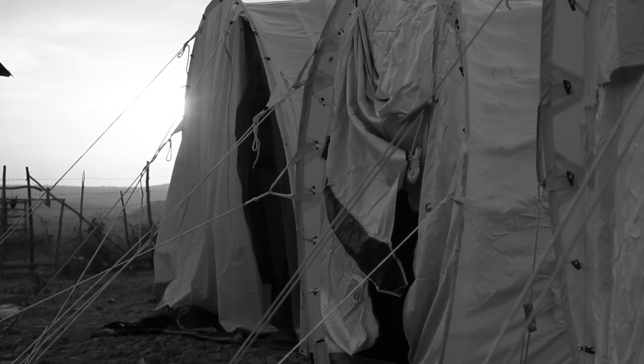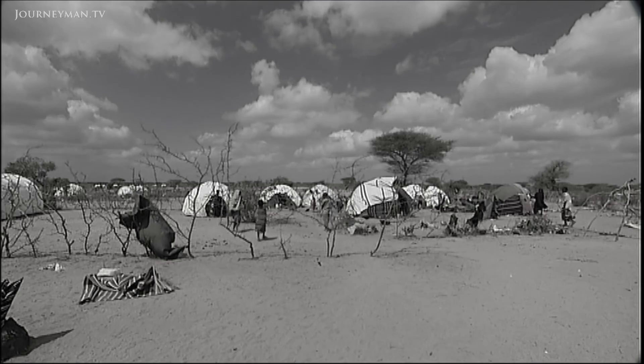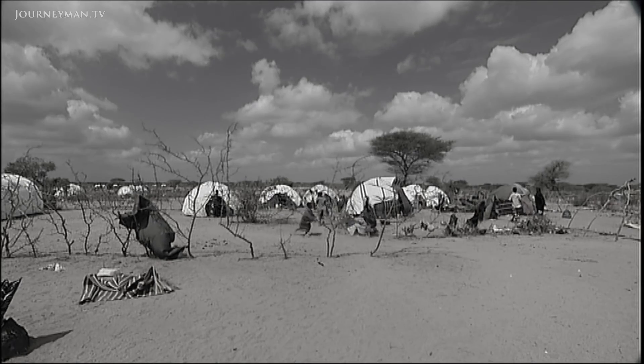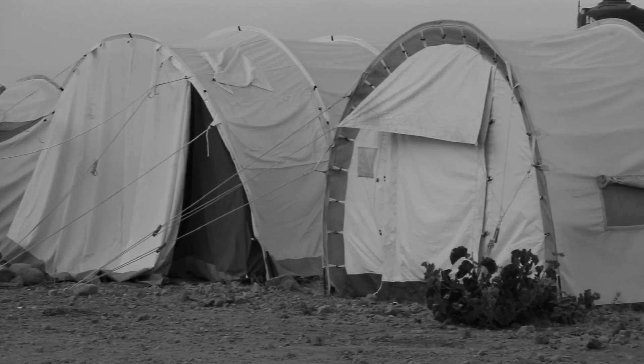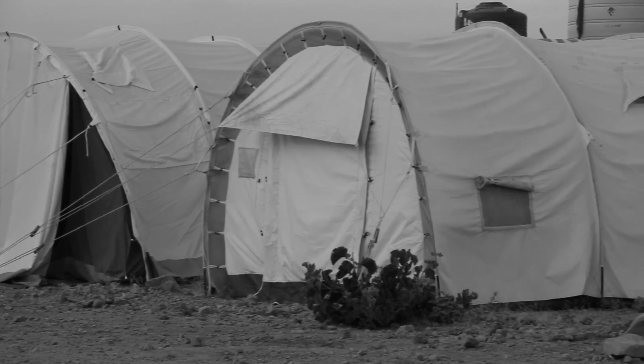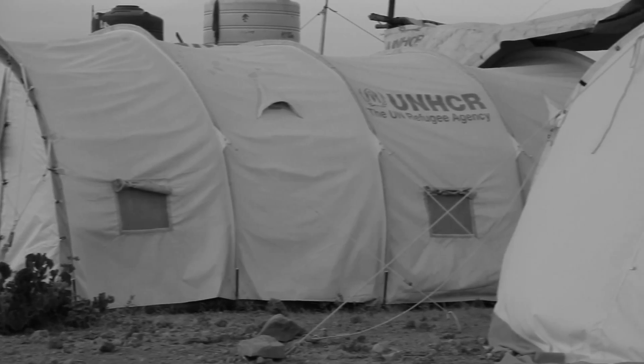Over a quarter of our planet's population does not have regular access to clean water, and for millions of refugees around the world, the situation is far worse. By United Nations estimates, agencies managing the largest camps around the world have been routinely unable to keep pace with the growing water needs of the expanding refugee community.